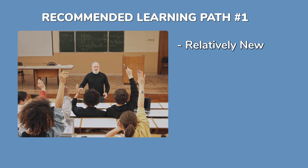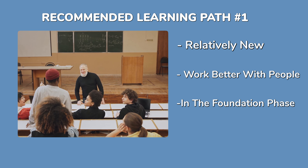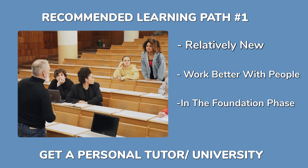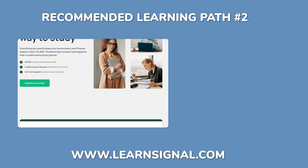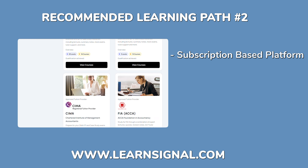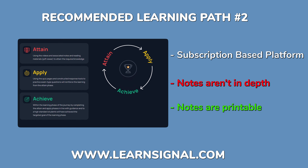The first recommended learning path is getting a personal tutor or attending a university that runs classes — especially in the foundation phase where you need to ask questions, since a strong accounting foundation is essential. The second is LearnSignal, which I use and enjoy. It's subscription-based and you can print the notes, though their notes aren't the most in-depth.